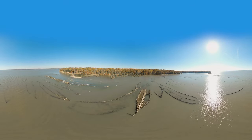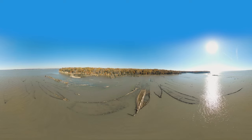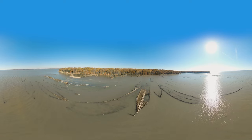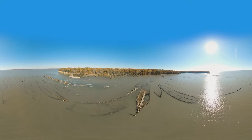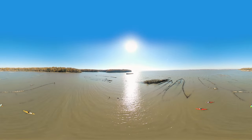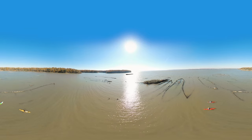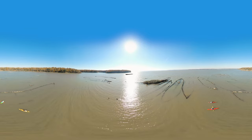Look around at the river's surface below you. Do you see the outlines of ships from centuries past? This group of vessels is known as the Ghost Fleet — remnants of more than 100 wooden and steel hulled ships dating from the 1700s through the 1900s.